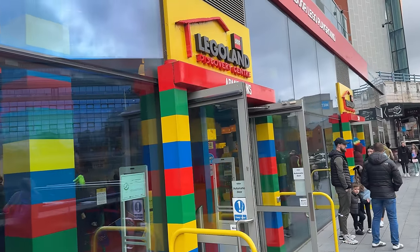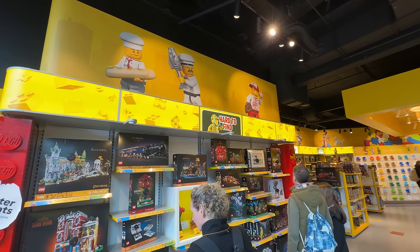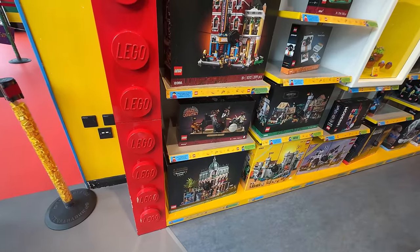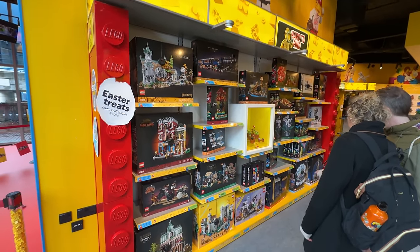Here we have the Legoland Discovery Centre. So that's access to the attraction, and down here we have access to the shop. Filming might be more of a challenge in here than it was in the Lego store because it's a bank holiday and it is a kids attraction. So we'll do as much as we can. They have a wall in here labelled 'hard to find.' The Jazz Quartet — I guess we've not seen that. The rest of it though is pretty easy to find to be honest.